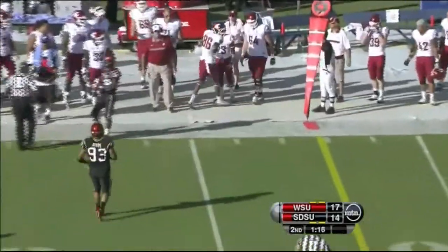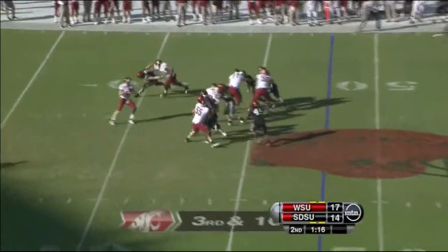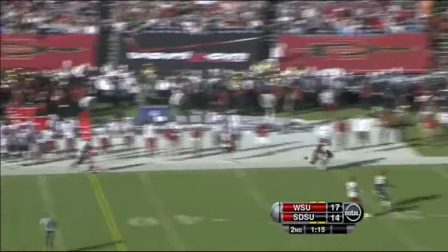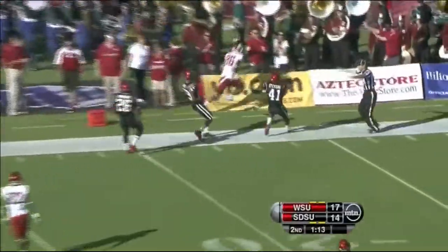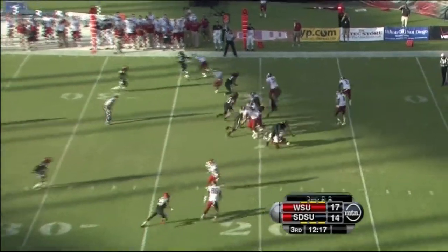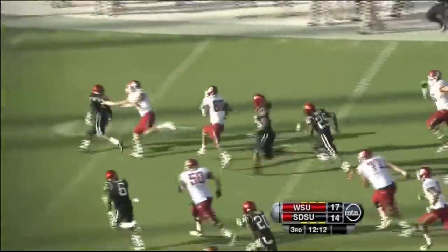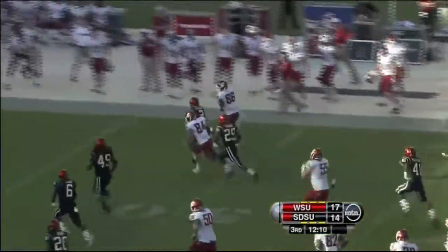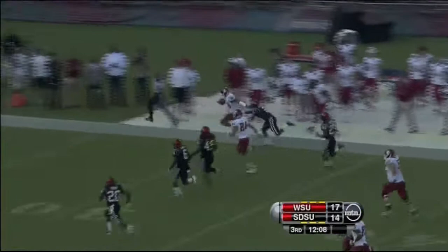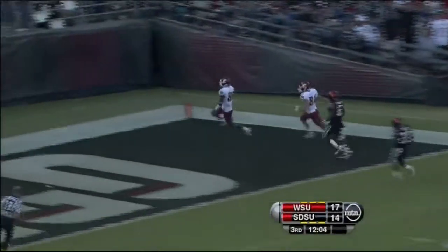And that pass is dropped. Blitz is coming. They've got the screen set up. It's Wilson. Gets another block. Wilson can fly. Into Aztec territory. Marquise Wilson fends him off, stays on his feet. Touchdown, Cougars.